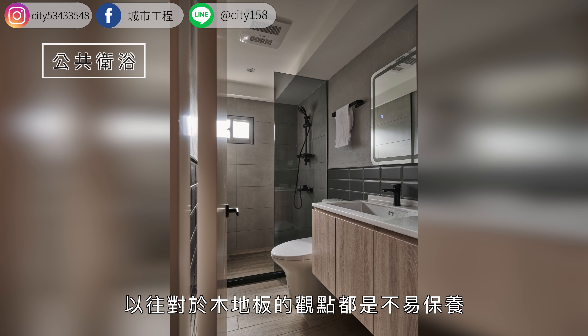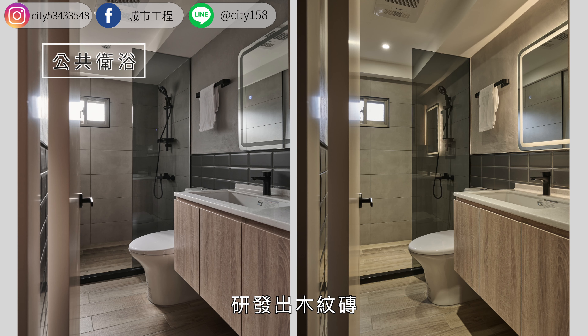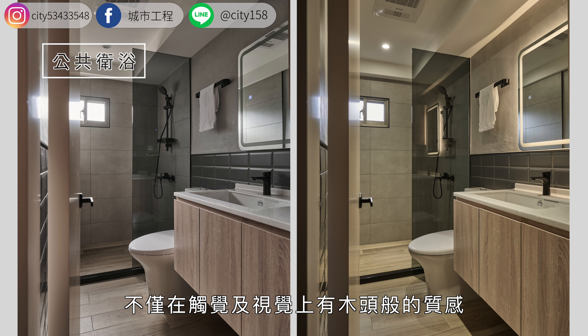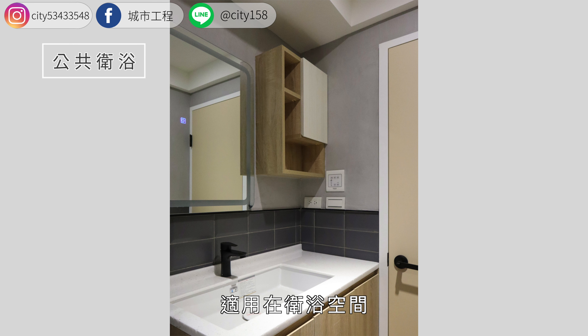位在二楼的卫浴设计，以往对于木地板的观点都是不易保养，更不易使用在卫浴空间。随着科技发达，研发出木纹砖，不仅在触觉及视觉上有木头般的质感，乍看之下简直像真正的木板，又比磁砖更防滑，适用在卫浴空间，不怕潮湿发霉。木纹砖不但能提升卫浴空间的暖度，搭配上板岩砖，宛如沐浴在大自然中的质朴感。